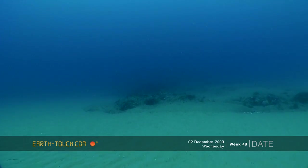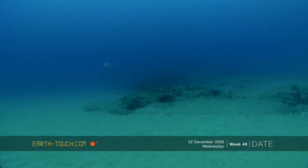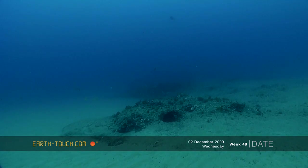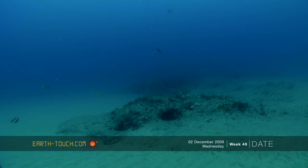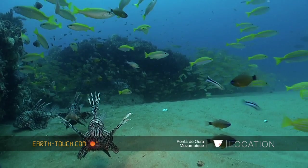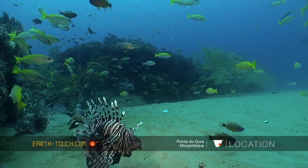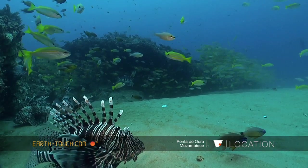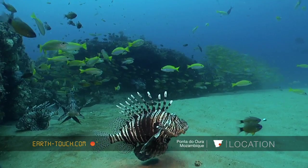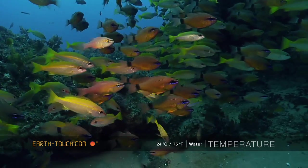Each rocky outcrop is about 15 to 20 meters apart from each other and they're all separated by quite a lot of sand. If you haven't got the bearings right or if visibility is not too good, you can get really horribly lost on this reef. It's quite important to go with someone that really knows this particular part of the area.